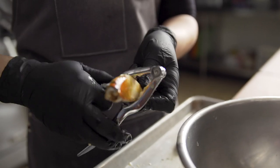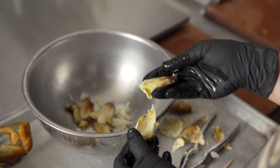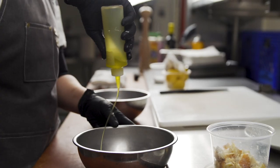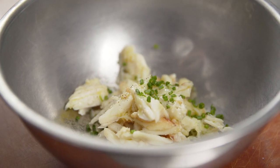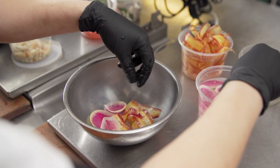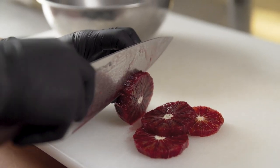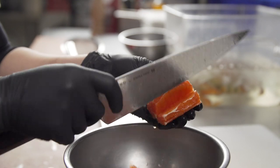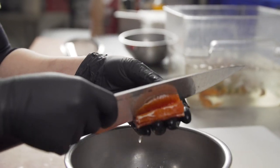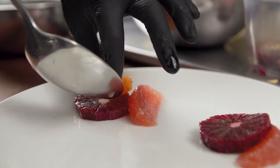In the Puget Sound we're just spoiled with Dungeness Crab. It's by far my favorite thing to indulge in, and it's fun to use as an ingredient because it's so versatile. The meat is naturally sweet and when cooked properly it's super juicy. I'm using a variety of different citrus fruits like mandarins, ruby grapefruit, blood oranges, and caracaras.